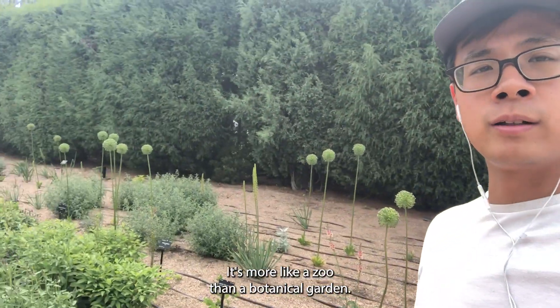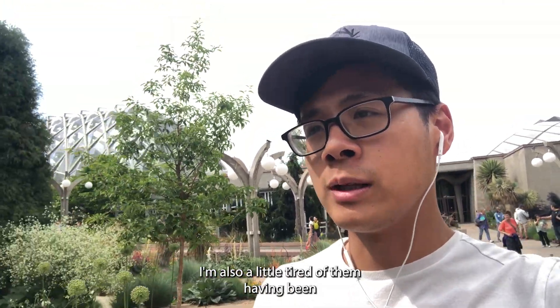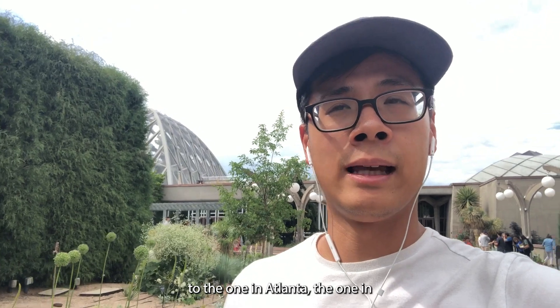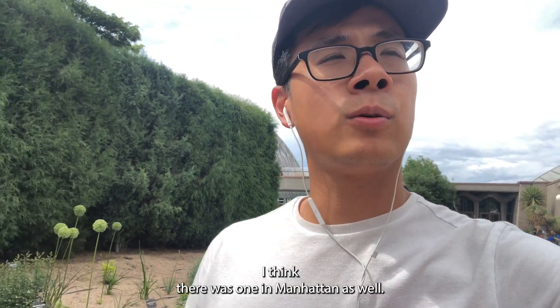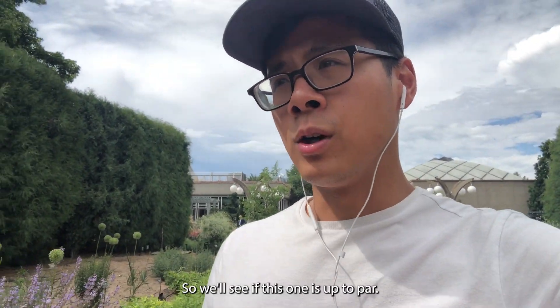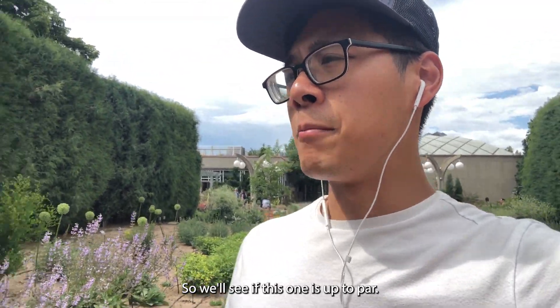It's more like a zoo than a botanical garden. I'm also a little tired of them, having been to the one in Atlanta, the one in Queens, and I think there was one in Manhattan as well. And then there's a couple in Florida.